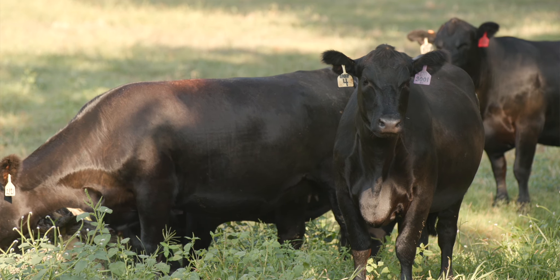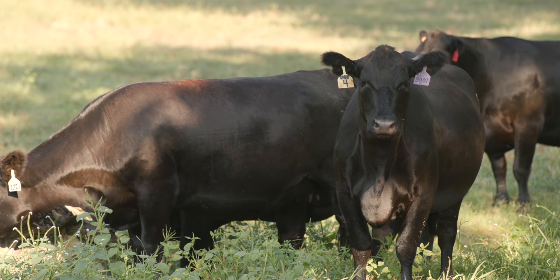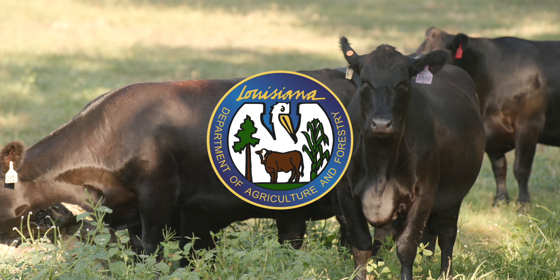The cattle industry in Louisiana is more than half a billion dollars — it's huge. At any point in time we have about 500,000 head in the state. It's a major part of our economy and a major part of our culture. This is what makes Louisiana unique. Thank you very much for coming — we love the way you get around the state and support us.